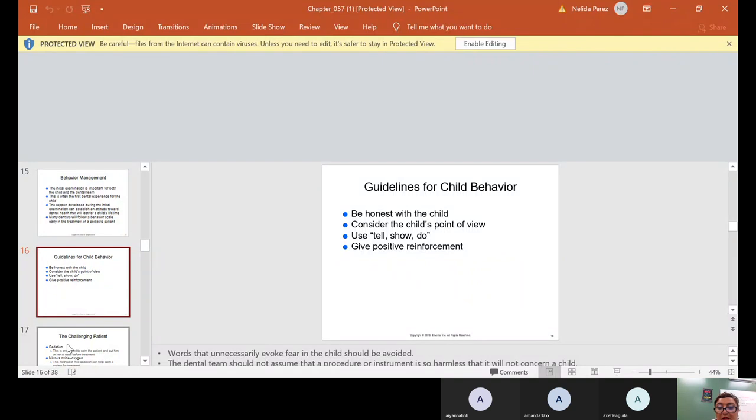Words that unnecessarily evoke fear in the child should be avoided. Don't use the word 'needle' — needle scares everybody. The syringe alone, when we put it together, turns from a small little thing into a giant thing. For children and adults, it looks humongous, so you have to be careful.